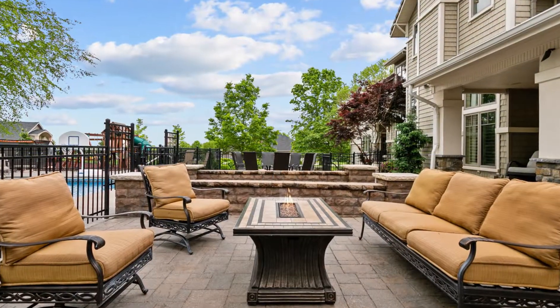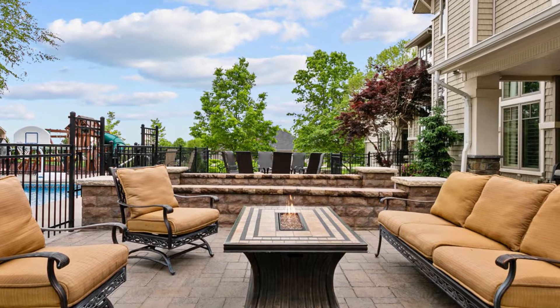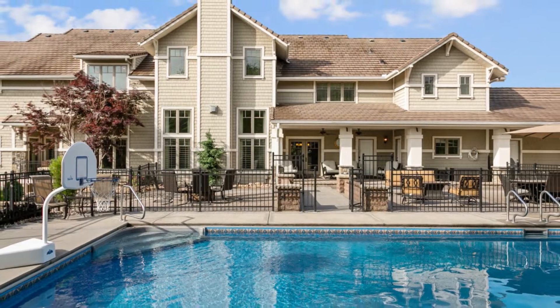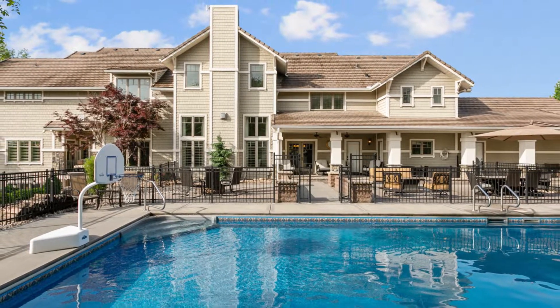This incredible residence, thoughtfully envisioned as a place to make your dreams come true, offers enduring value, luxury living, and a lasting legacy that will bring family and friends together for years to come.